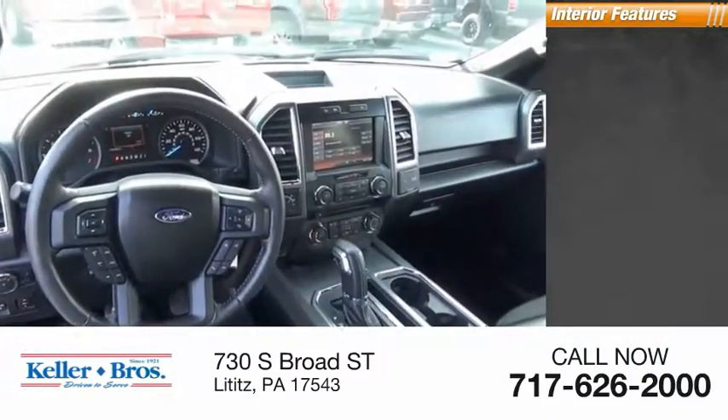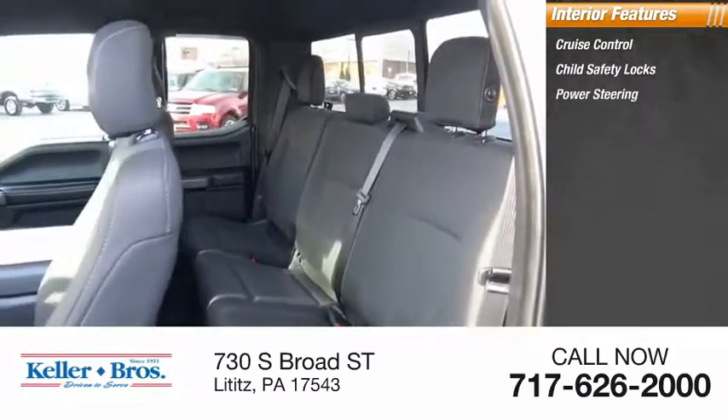Inside you'll find cruise control, child safety locks, power steering, and compass.